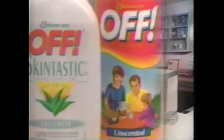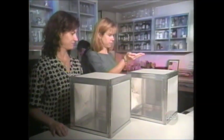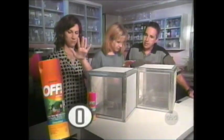Then they tried the chemical products. Valerie sprayed with Off, which is 14.25% DEET. She went into the box four times within an hour and never got a bite. Reba had the same result.